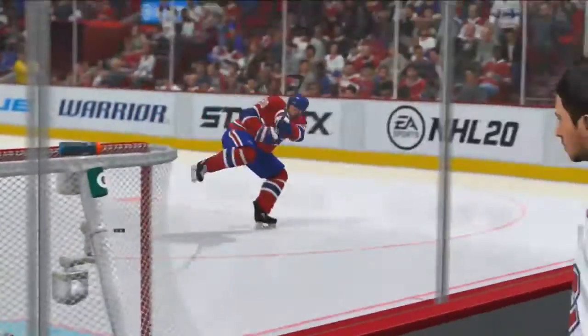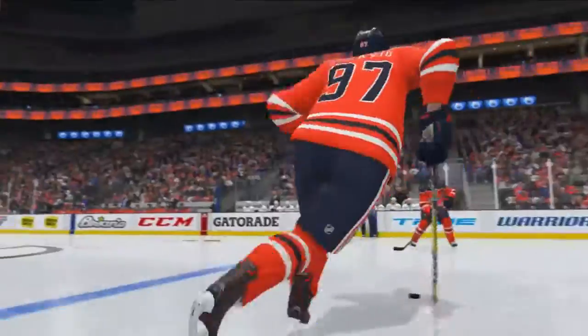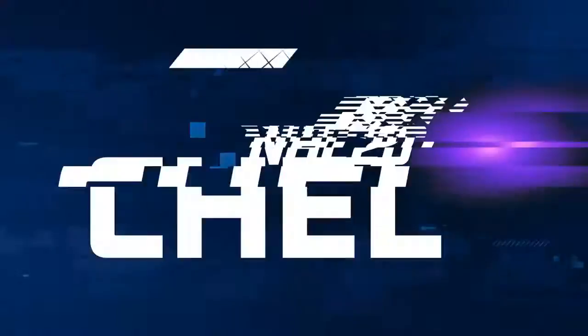With the addition of RPM Tech to the stick, explosive transitions, and all new tools for goalies, NHL 20 delivers the most responsive and realistic gameplay the NHL franchise has ever seen, making the game feel better, play better, and look better.